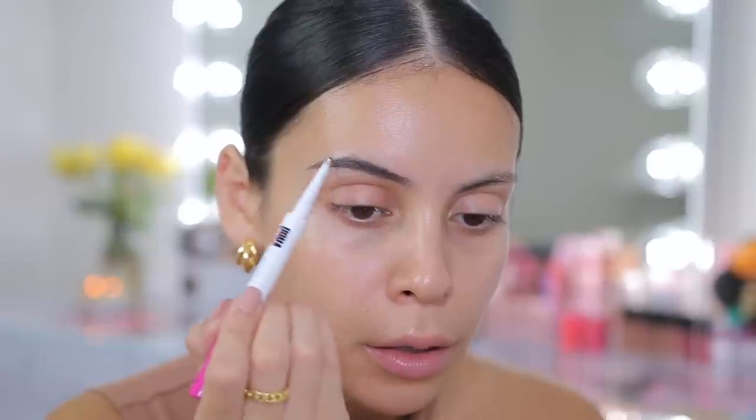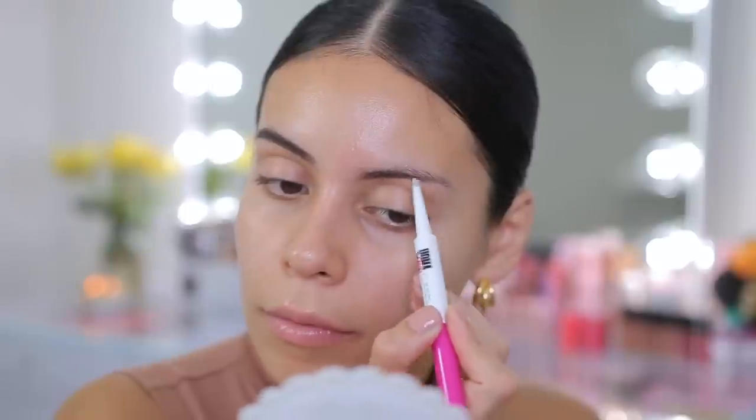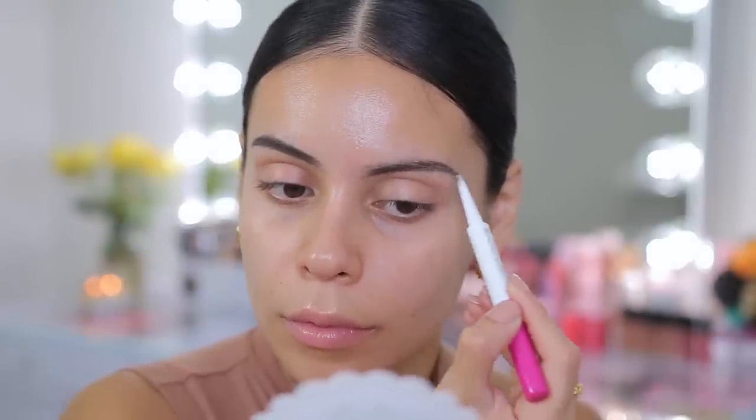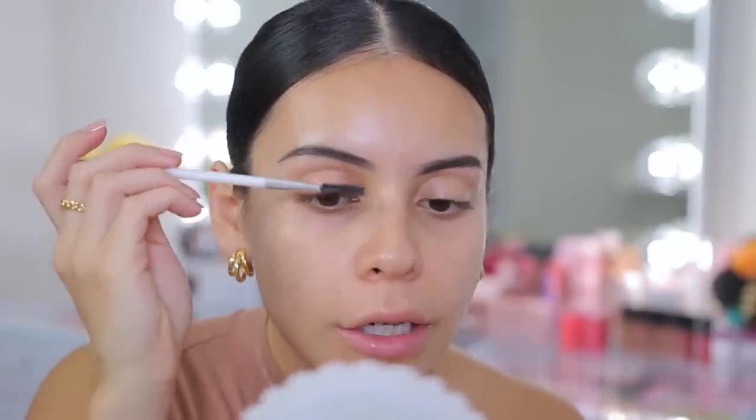I haven't really been using that much pomade recently because I've just been using this. As I apply this product, I'm doing really tiny little strokes because I don't want the brows to look too harsh. Then I usually touch them up at the end if needed. I'm going to use this brow and lash brush from Walmart — it's just from the brand Equate. You could use any spoolie, but I just like to comb through the brows so everything is nice and evenly coated with product.